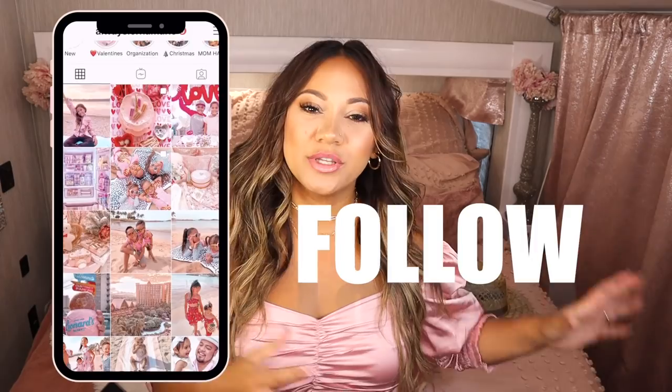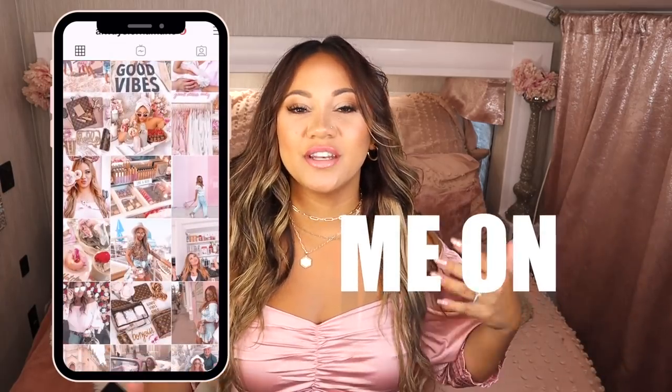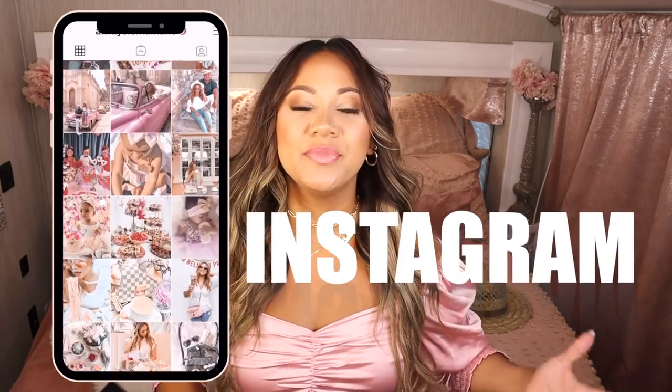If you guys are interested in this sort of content, definitely consider subscribing and hitting that little bell. I do a lot of kits. I'm traveling full-time right now with my family of six in an RV, so being prepared is definitely important to me. I'll be listing all links and information down below including my Etsy store, my website, and my Amazon storefront. Come follow me on Instagram too.